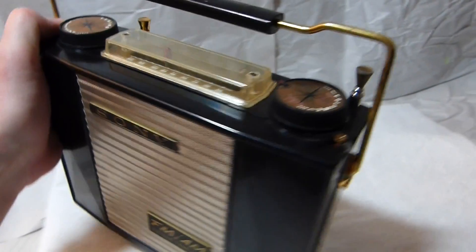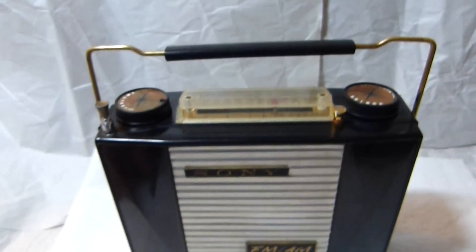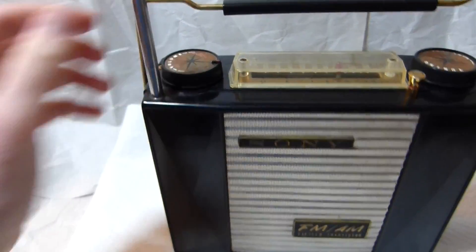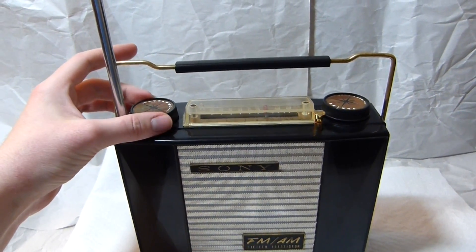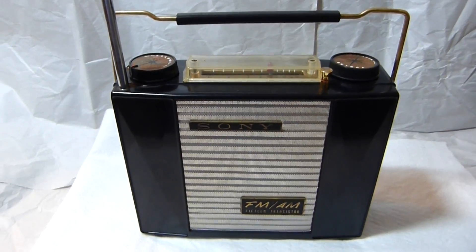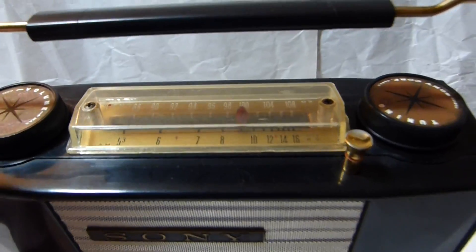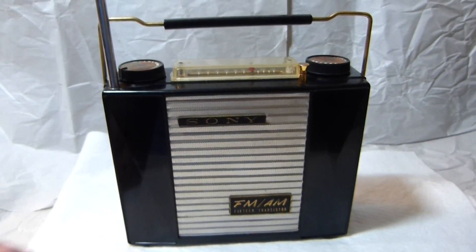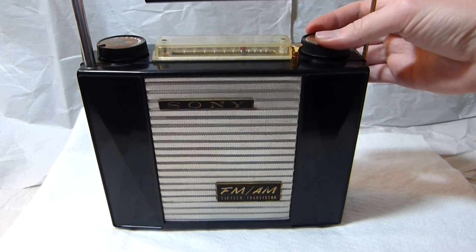You'll notice that it's designed to look the same on the front and the back. Without further ado, let's hear it play.